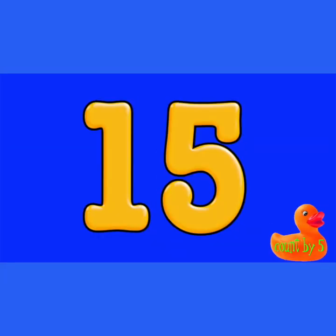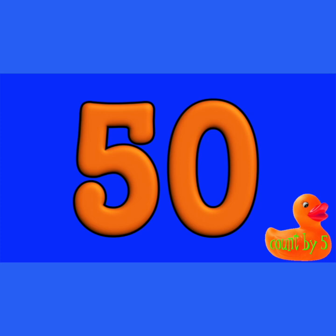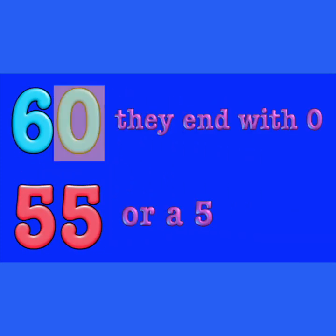Five, ten, fifteen, twenty, twenty-five, thirty, thirty-five, forty, fifty-five, sixty. They end with a zero or a five.